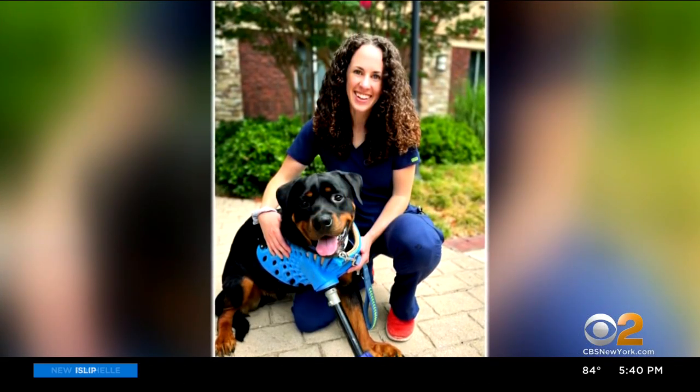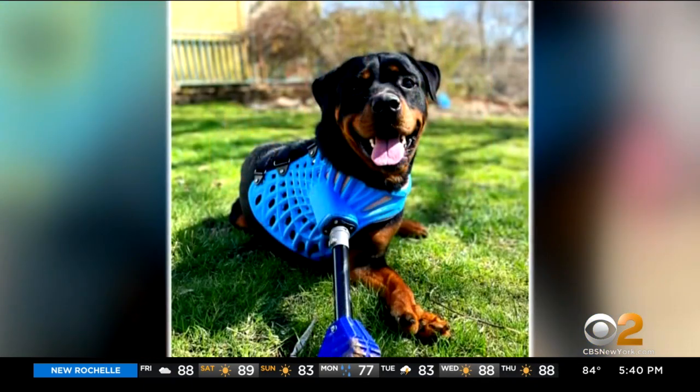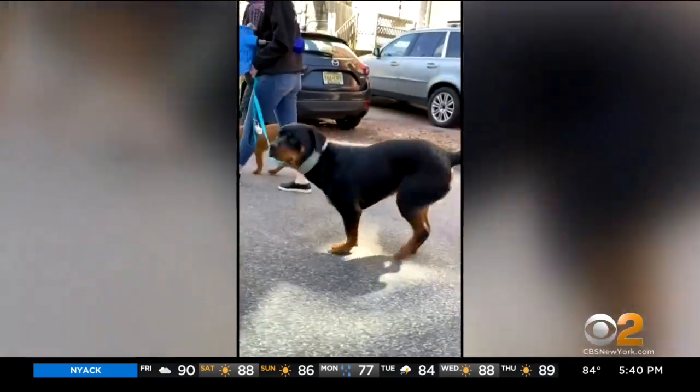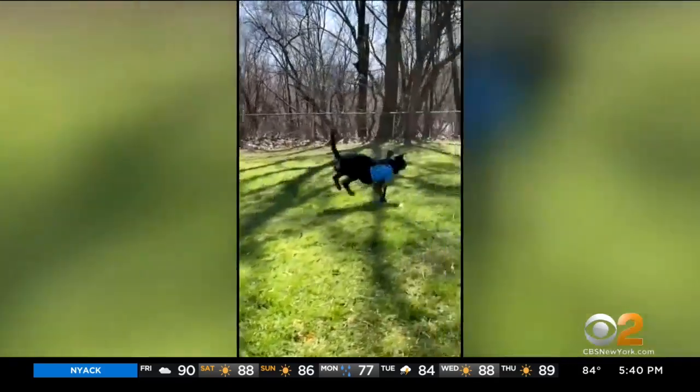He's my best friend. We pretty much do everything together. Lydia Mindex says her dog Trip is able to do everything now thanks to his new prosthetic leg. For a dog who's never been able to walk on his own before, it's a really big deal. Trip, who was born with deformities, was saved from being euthanized by Lydia, who knew exactly who could help.